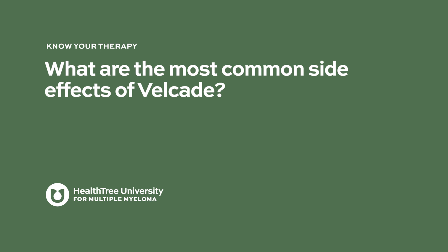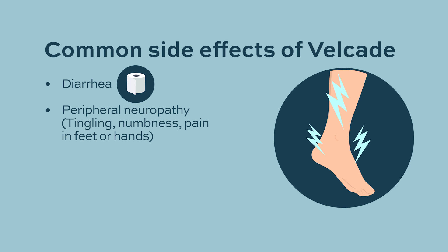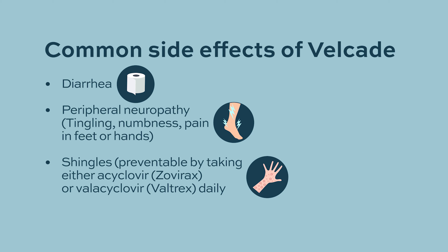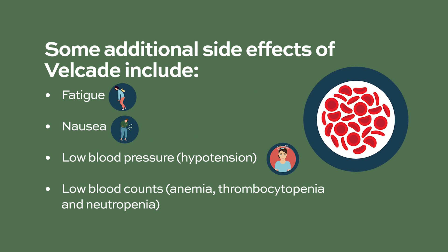What are the most common side effects of Velcade? Common side effects include diarrhea, peripheral neuropathy — which means tingling and numbness in the hands and feet — and it can also cause shingles. Shingles is totally preventable when patients take antiviral medication called acyclovir or valacyclovir as prophylaxis. Additional side effects include fatigue, nausea, low blood pressure, and low blood counts.